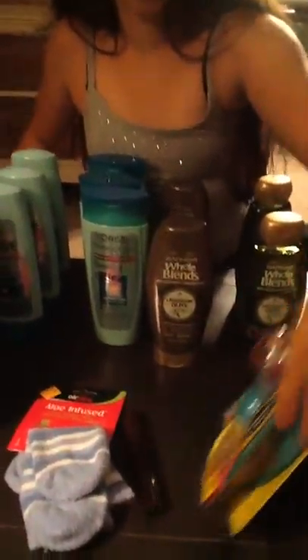Now, your Play-Doh. As you can see, it's normally $3.00 and we paid $1.50.